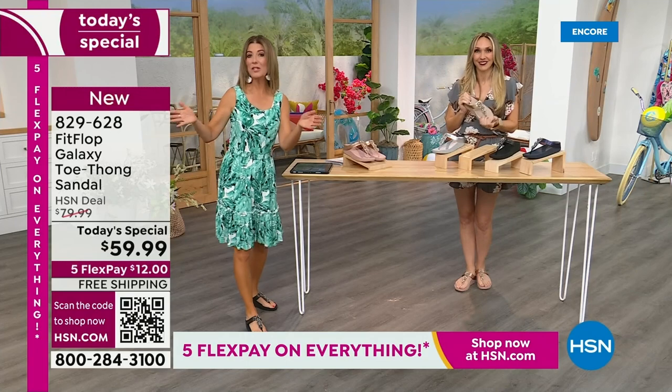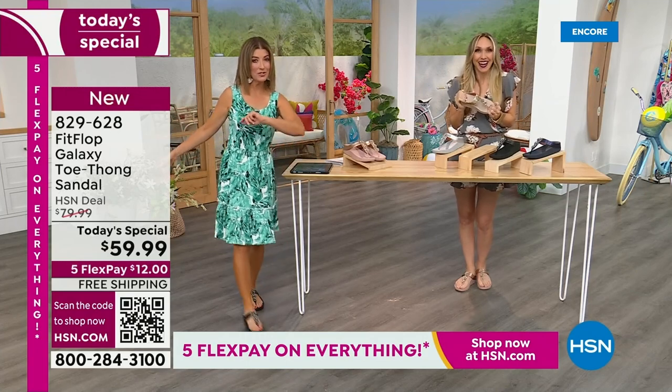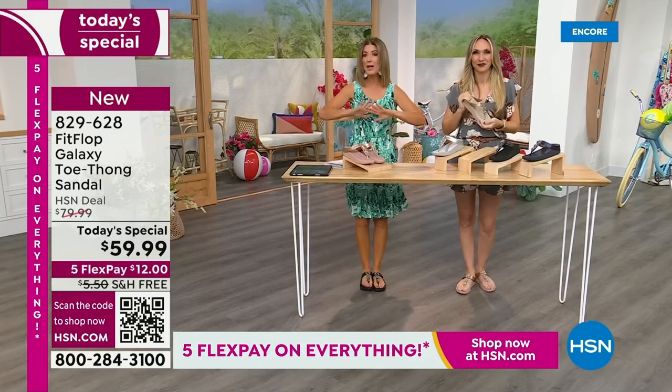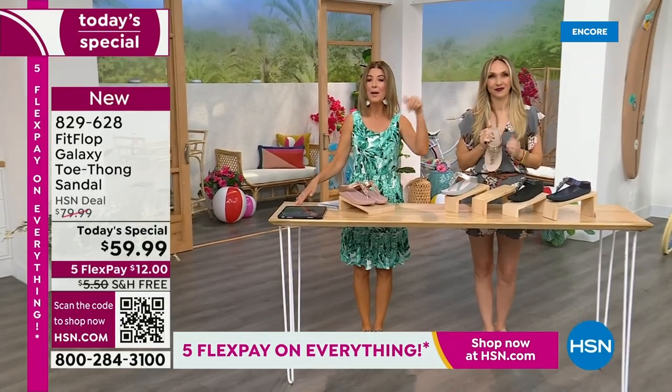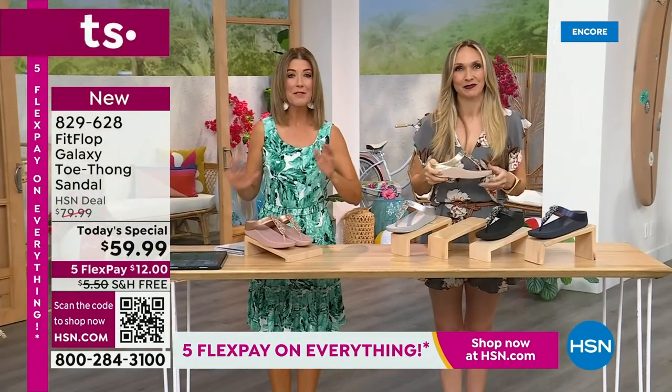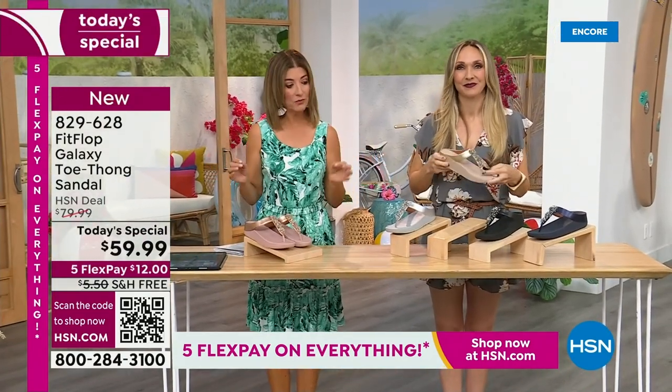It's here now, and you're watching right at the launch. So you're actually just in the right place at the right time. You can get all the choices — right now we have all the colors and all the sizes. By morning, that will not be the case. I can tell you that, because for $12 a month, this might be the best time to shop Fit Flop.